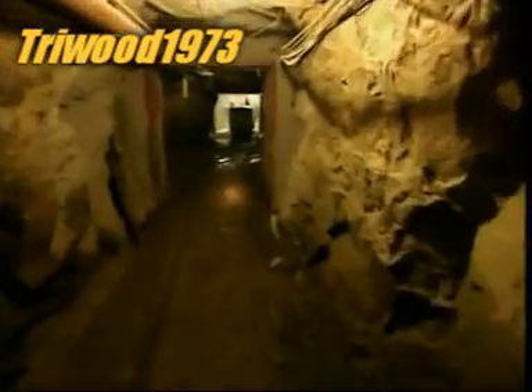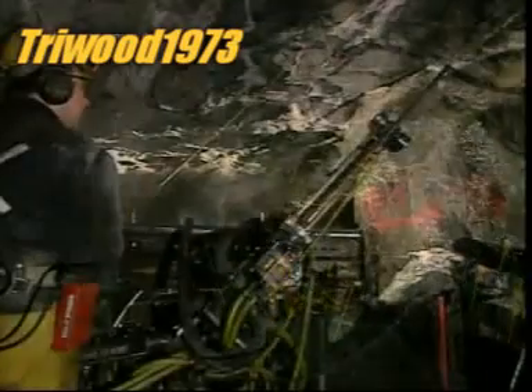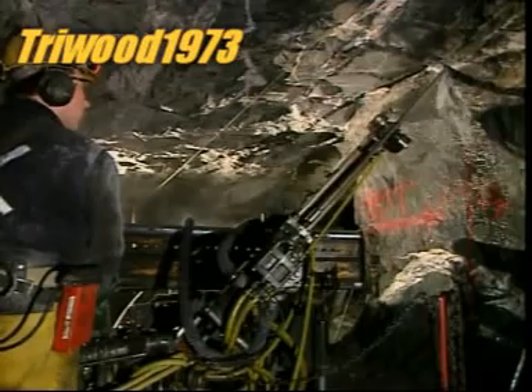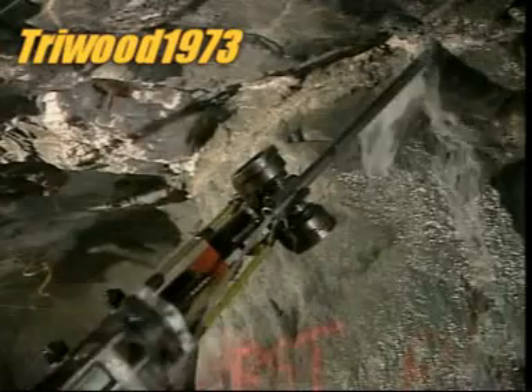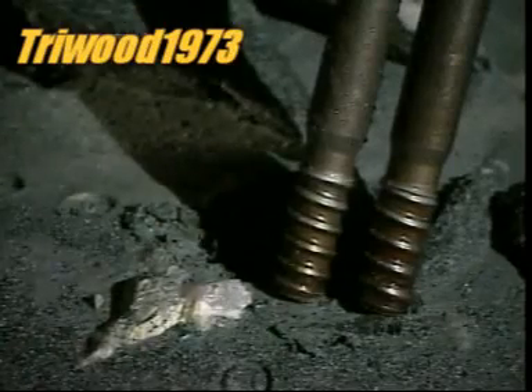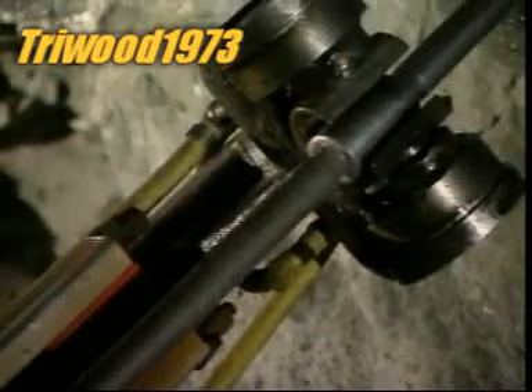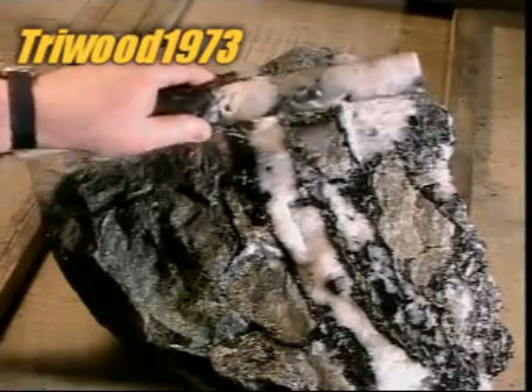Miners descend more than half a kilometre underground. There they drill holes for explosives using what's called a long hole air drill. They drill in a specific pattern, set out in a plan prepared by the mine's engineers. The engineers know exactly where those veins of gold are, thanks to the mining company's geologists, who've studied the ore samples.